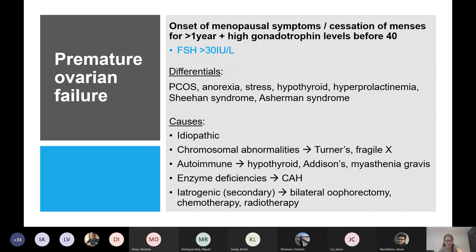Differentials include PCOS, anorexia, stress, hypothyroidism, hyperprolactinaemia, Sheehan syndrome, and Asherman syndrome. Causes include idiopathic — the most common — and then chromosomal abnormalities, autoimmune diseases like Hashimoto's and Addison's, enzyme deficiencies, and iatrogenic causes like radiotherapy and chemotherapy.